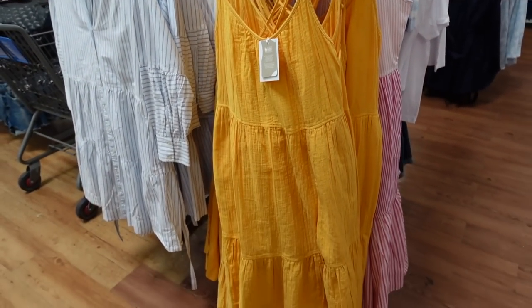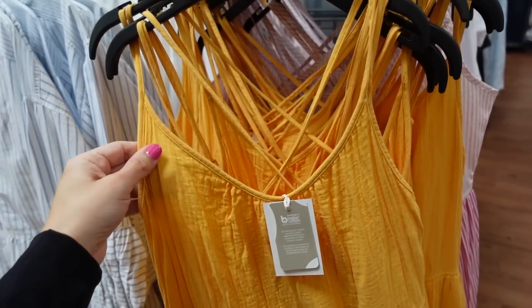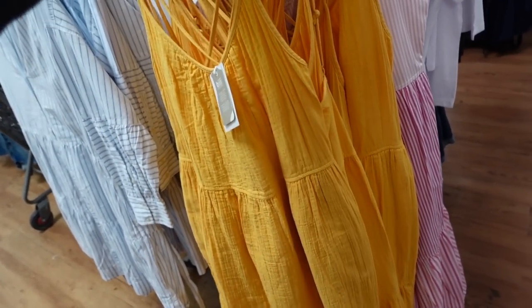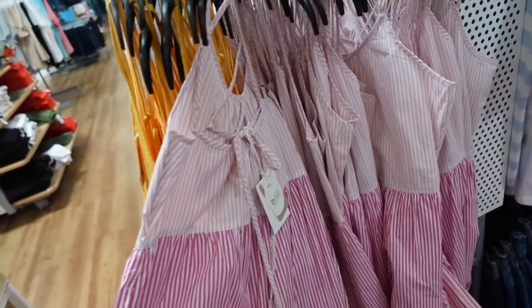A pink dress we saw last week now comes in orange gauze texture from Free Assembly. It has thin straps, scoops down with gathering, seam detailing at the waist, tiers all the way down, and crisscrosses in the back with a tie. They're $39, and the stripe option is a pop-on fabric.